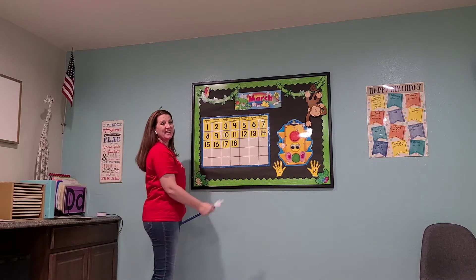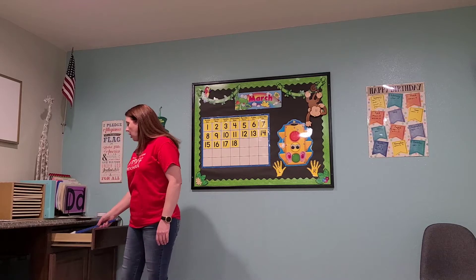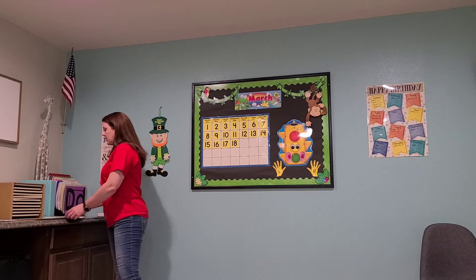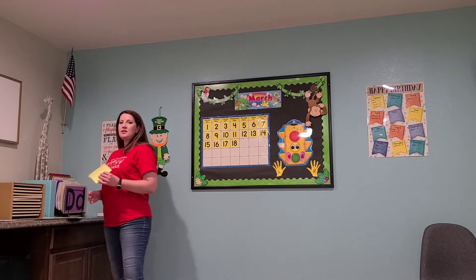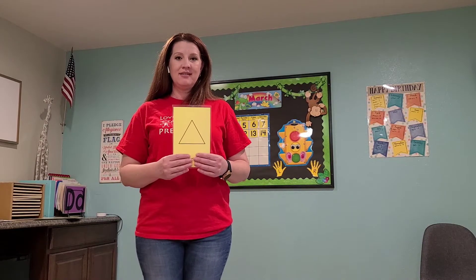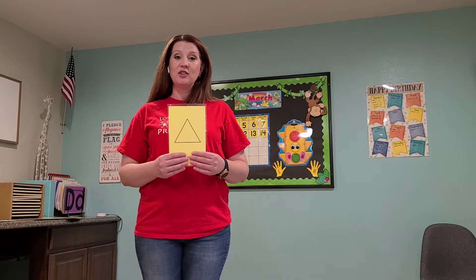Good job! Now let's review our information for the week. Does anybody remember what our shape is? I'll give you a hint, it looks like this — what is this called? Triangle, right? This is a triangle. Good job.